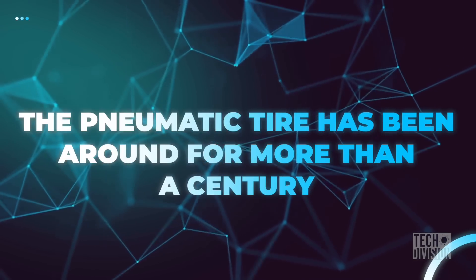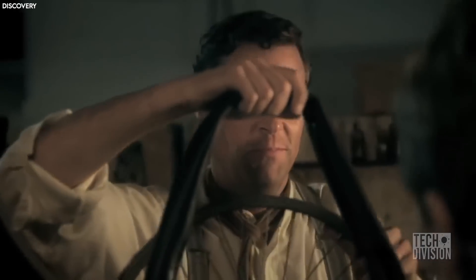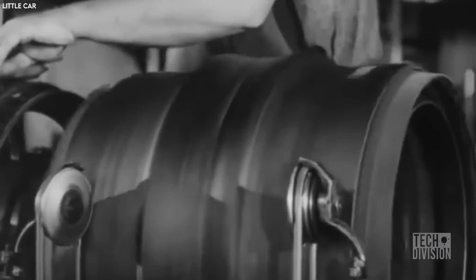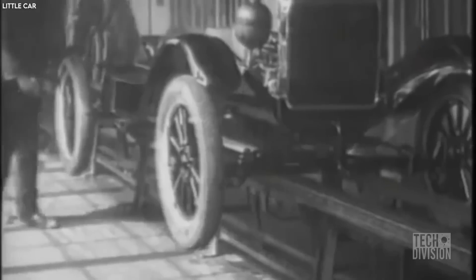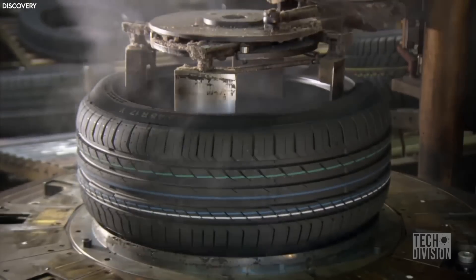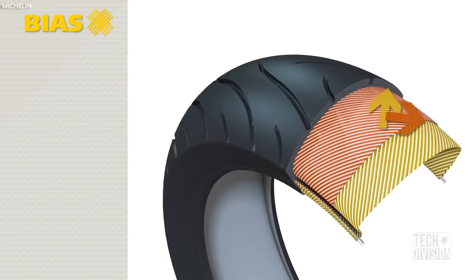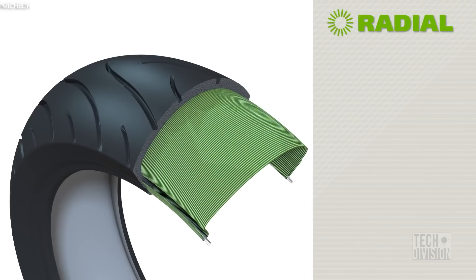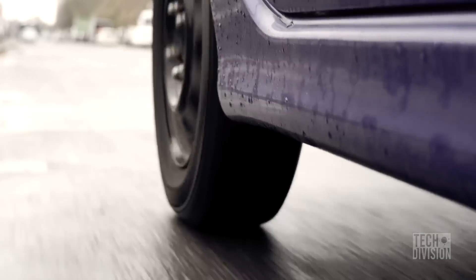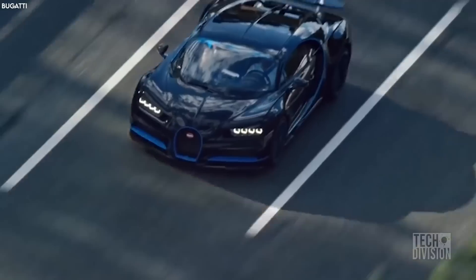The pneumatic tire has been around for more than a century. It was John Boyd of Dunlop who invented the pneumatic tire in 1887 for his son's bicycle, but it was Andre Michelin who perfected the design, inventing the first pneumatic tire fitted on an automobile in 1895. Pneumatic tires — the rubber ones filled with air — have remained mostly unchanged. The only major technological change was a switch from bias ply to radial construction back in the 70s, and the tire has remained largely the same despite other advancements in the automobile industry.